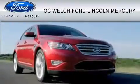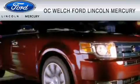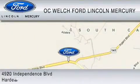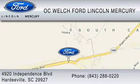OC Welch Ford Lincoln Mercury is dedicated to do everything possible to ensure that the experience you have selecting your vehicle is as pleasant as possible. You can contact us at 843-288-0220.